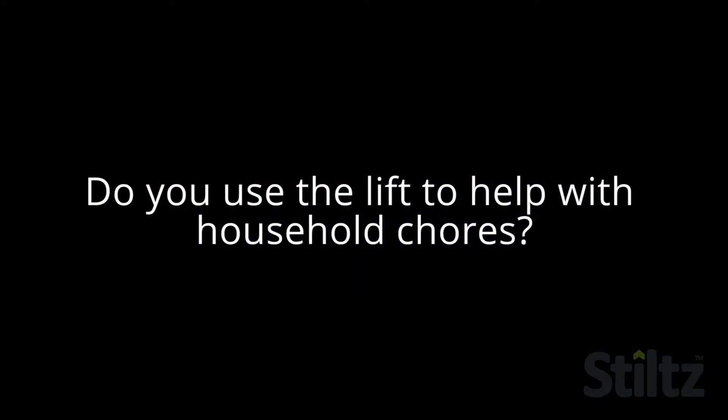At Christmas time, Christmas Eve, we had all of our family's Christmas gifts in the lift and sent it down so that we didn't have to carry them all down the stairs to put under the tree.